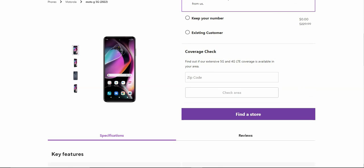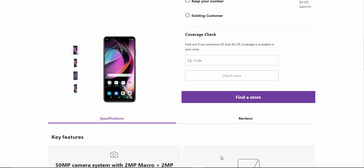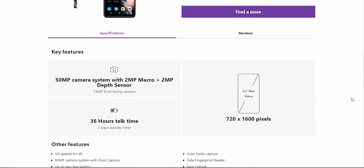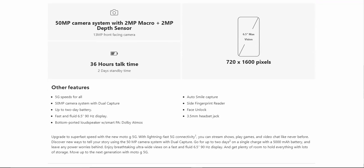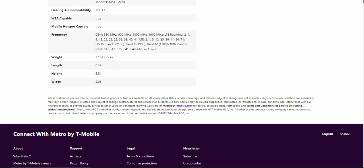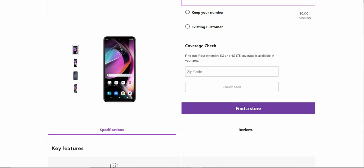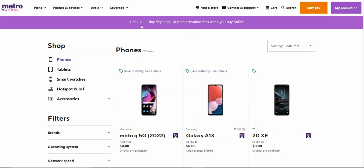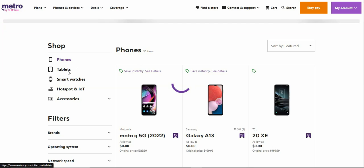You can also check coverage and find a store. The layout looks exactly like the T-Mobile website — there are specs, what's in the box, and everything else. If you go back to the phones page there's a little purple banner that says get free two-day shipping plus no activation fees when you buy online. It still says 'find a store' though, which is kind of interesting — it doesn't say 'buy now' or anything like that.